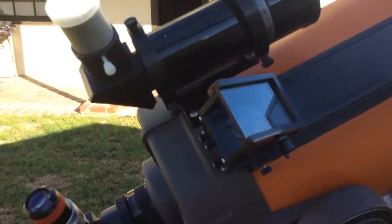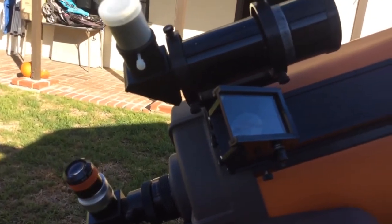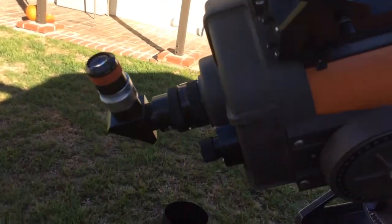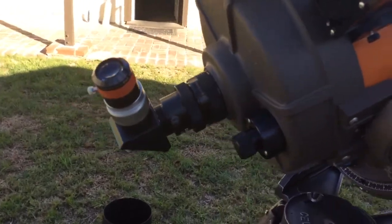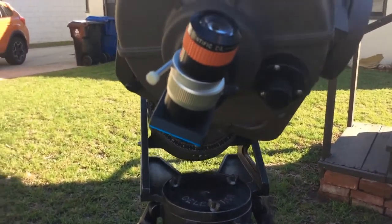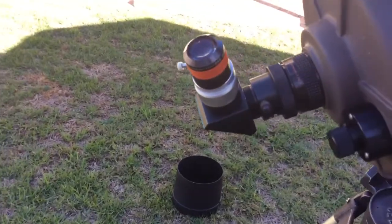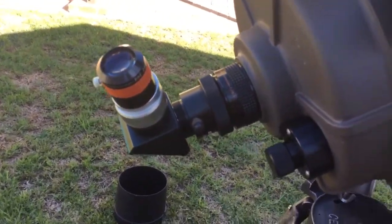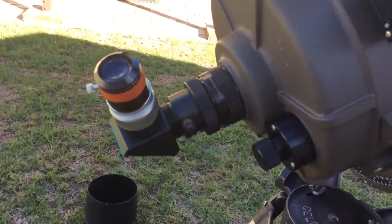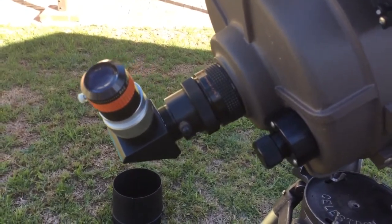I have an old tail rat on here and an old University Optics finder with a Japanese silver-top Plössl. I prefer to use 1.25-inch eyepieces, so I have a Takahashi prism on the back of this telescope. This is an Edmund 28 RKE, one of my favorite eyepieces. The 6.3 reducer works surprisingly well visually, and Bill P on Cloudy Nights and I were talking about it.